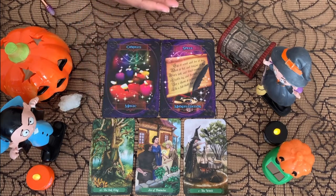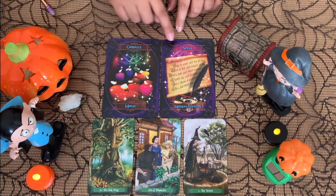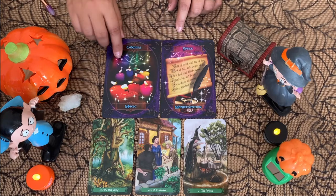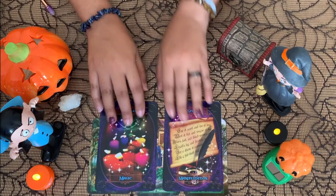It could be money, love, or whatever you've been trying to manifest. Some of you may have even given up on this, but don't worry — it's coming your way big time. You're going to be the magician, the witch — magic and manifestation are all coming together for you.